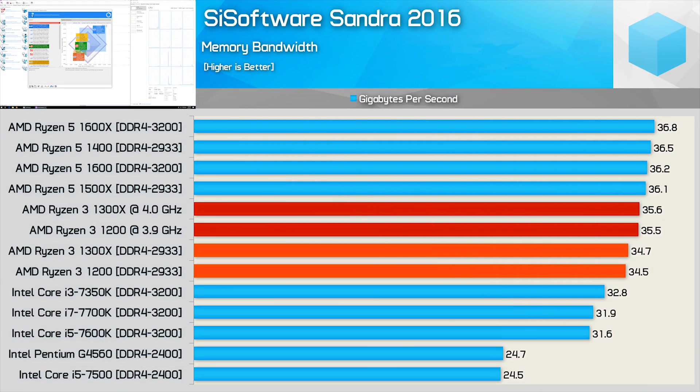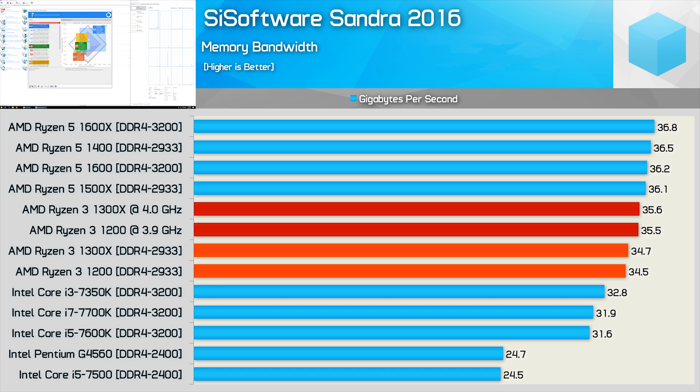First up, memory performance. I previously tested DDR4 2933 memory with SMT disabled on the Ryzen 5 1400 and noted it was unlikely the Ryzen 3 CPUs would be able to run higher frequency memory. So far this has been the case, as neither the 1300X nor the 1200 would post using DDR4 3200 via the XMP setting, so I was forced to run DDR4 2933. Nonetheless, performance was decent at over 34 gigabytes per second of memory bandwidth, boosted to around 35.5 gigabytes per second once overclocked.